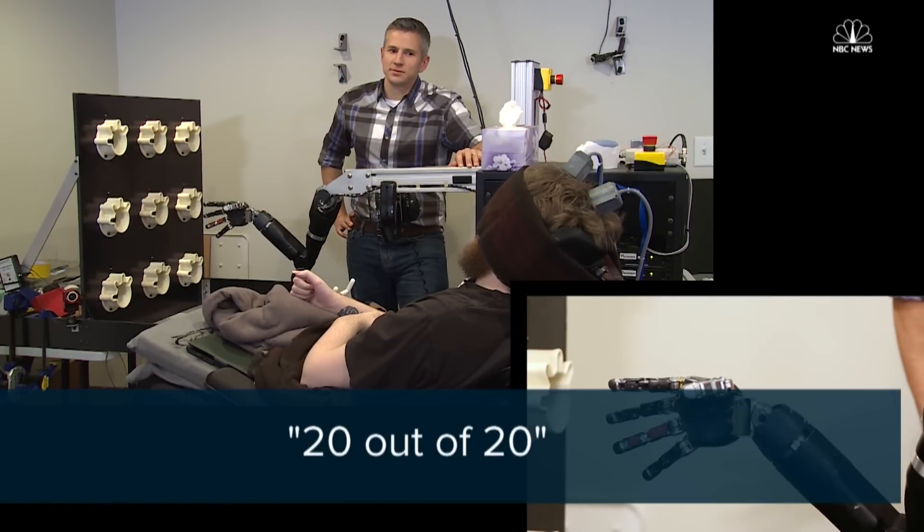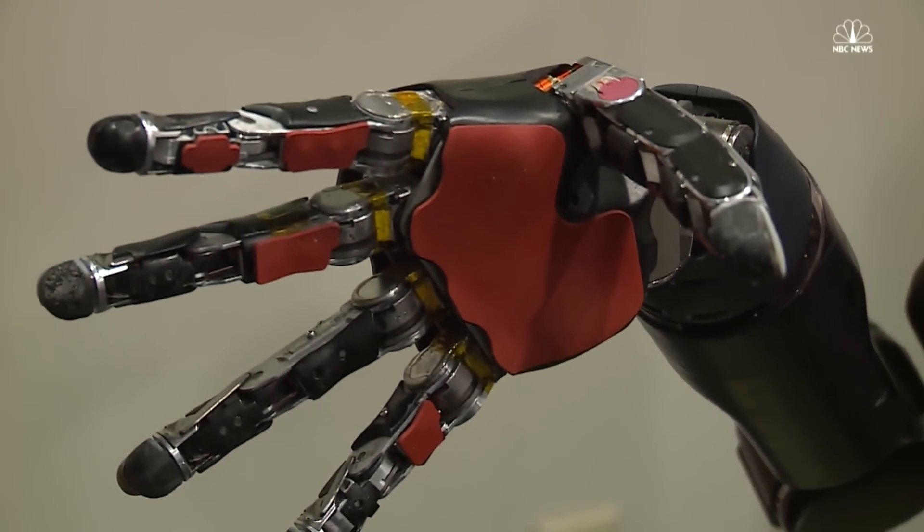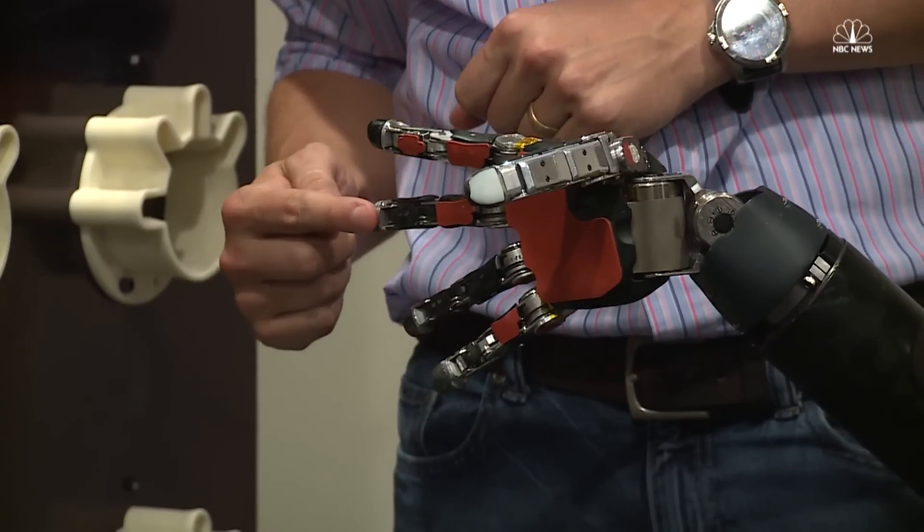20 out of 20. And so when he clearly says index finger, middle finger, pinky finger — it was many years of work to get to that moment. And I think there were a lot of people who were very excited to see that it was working like we expected it to.